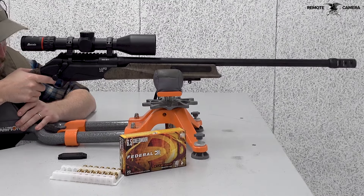You just saw it right here — new for 2024, the new Benelli Lupo HPR. To get more information on this rifle, visit BenelliUSA.com.